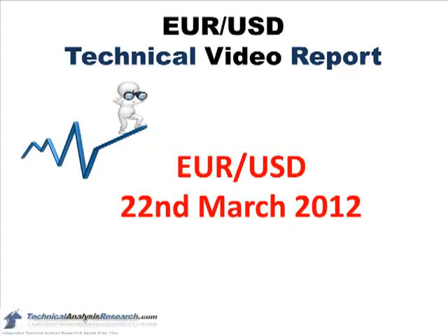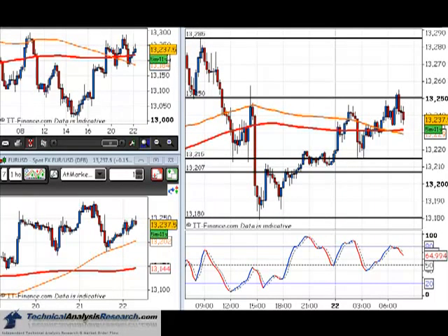Good morning folks, this is Brian Weber and this is the Eurodollar video report for the 22nd of March 2012. We're looking at the 15-minute, 4-hour, and 1-hour charts here.